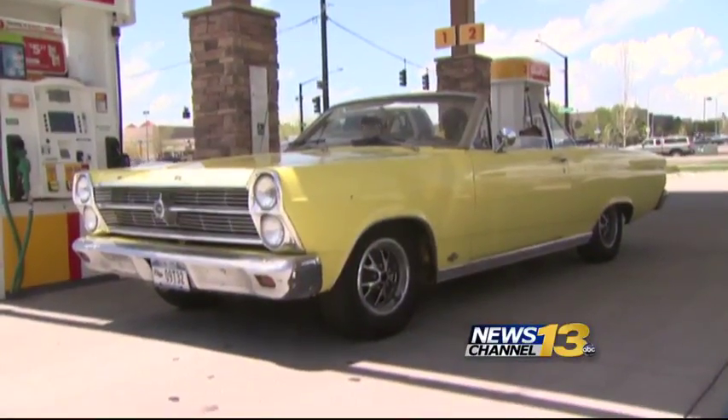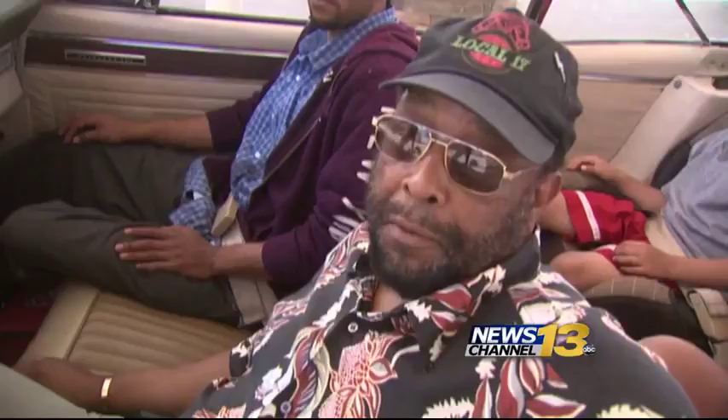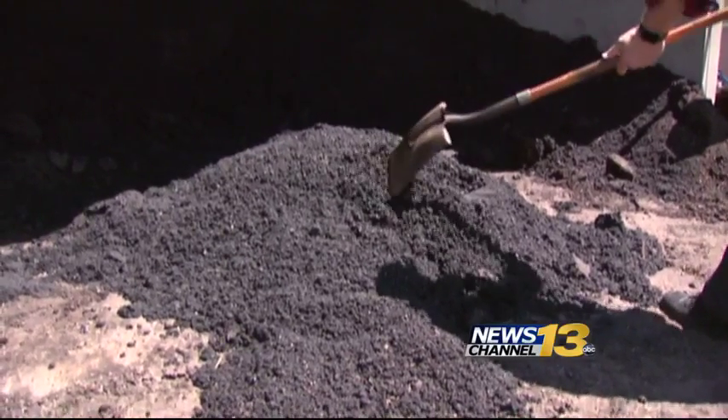Melvin Dixon Jr. is proud of his classic car — a 1966 Ford Fairlane 500 convertible, all original. But he's not happy about the pothole damage that happened, and he can't understand why better fill materials aren't available.